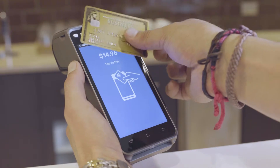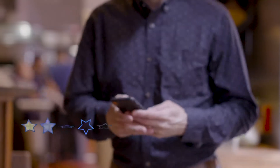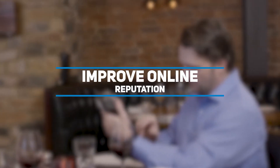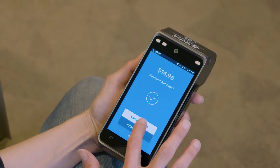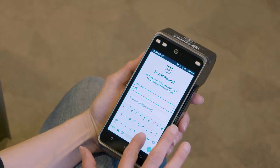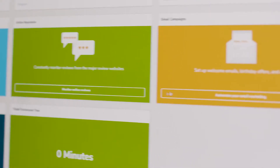Not only does SkyTab improve your efficiency, but it can boost your business. A built-in satisfaction survey will trigger manager alerts when a customer is unhappy, enabling you to proactively address complaints and avoid negative online reviews. The option for e-receipts also allows you to collect customer emails and build your marketing database to set up loyalty campaigns and return visits.